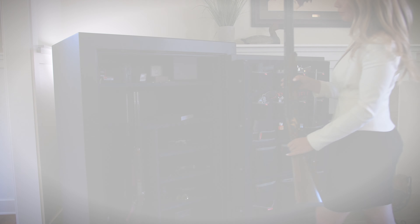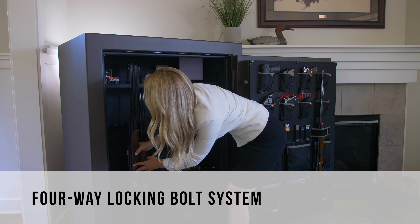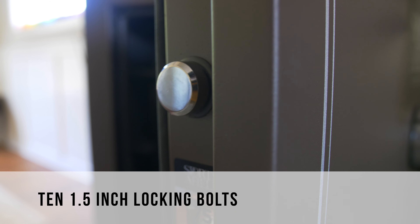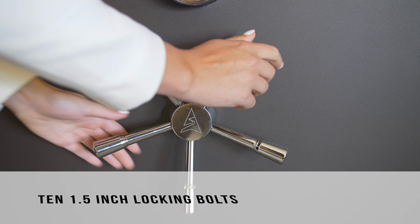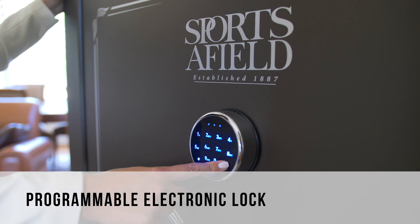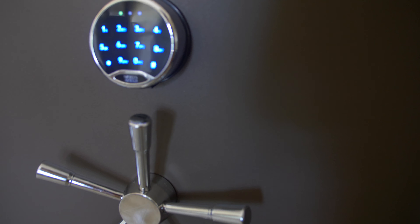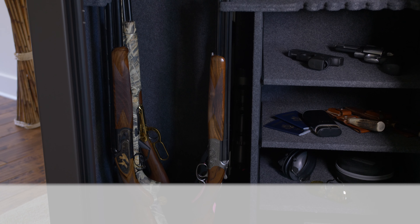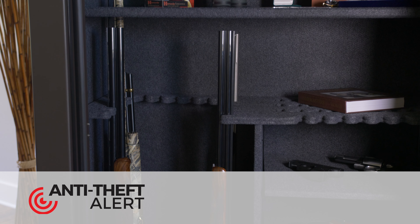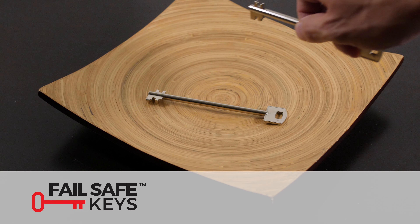The Haven Series also has an impressive list of safety features. This series comes standard with a true four-way locking bolt system that is made up of ten 1.5-inch locking bolts. The bolt system functions easily with the help of a solid five-spoke handle and a fully programmable electronic lock that illuminates to ensure easy nighttime access. A thick anti-drill plate protects your locking mechanism, while our anti-theft alert system will sound at any attempt of an unauthorized entry. All our safes also come with two backup keys, ensuring that you will never be locked out.